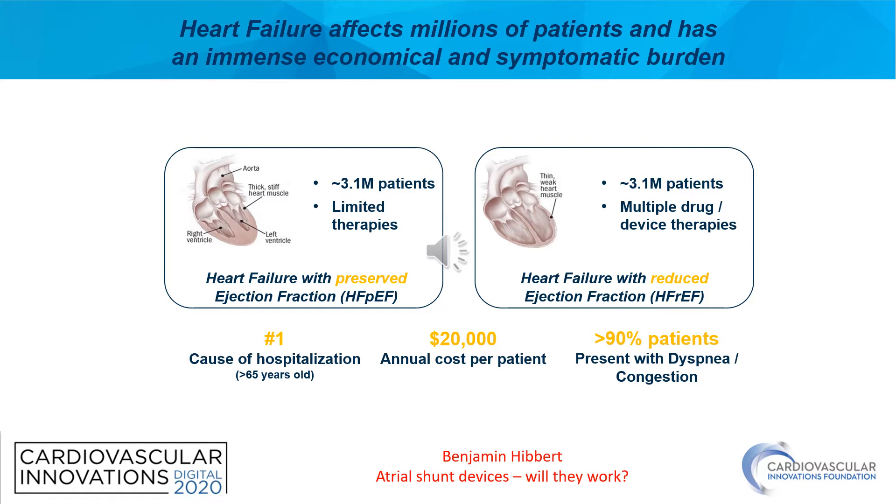As we're all aware, heart failure affects millions of patients and has an immense economical and symptomatic burden. If we look at the two major forms of heart failure — heart failure with preserved ejection fraction and heart failure with reduced ejection fraction — epidemiologically they're about equal in terms of the number of patients we see. However, heart failure with reduced ejection fraction has multiple drug and device-based therapies that improve symptoms as well as prognosis. In contrast, heart failure with preserved ejection fraction has limited therapies available beyond diuretics and symptomatic management.